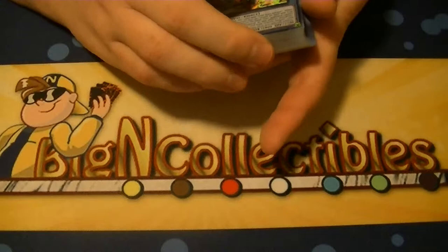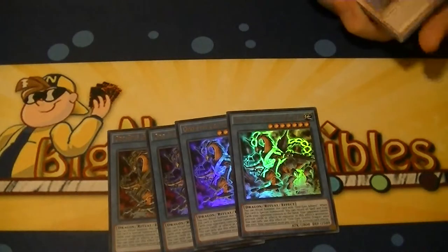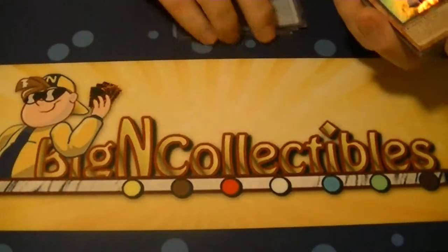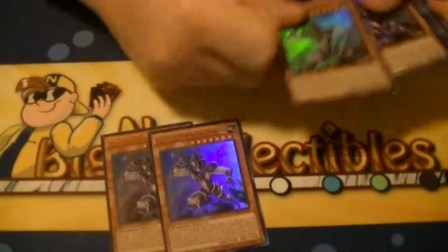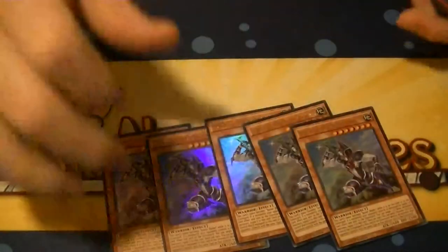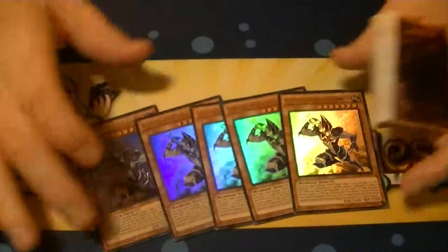Four Odd Eyes Gravity Dragon — also a four of. The new Buster Blader came in at five of, so we just missed a double play set on it.